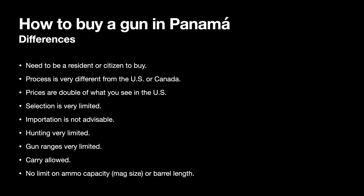Hunting is very limited. There is no big game in Panama — maybe some birds only, similar to the US and Canada. It is very, very limited. Gun ranges are also very limited. There's one in Panama City that I know of, and maybe another one in David, in the Chiriquí province. Carry is allowed, unlike in Canada, where it is only possible through extreme bureaucracy.